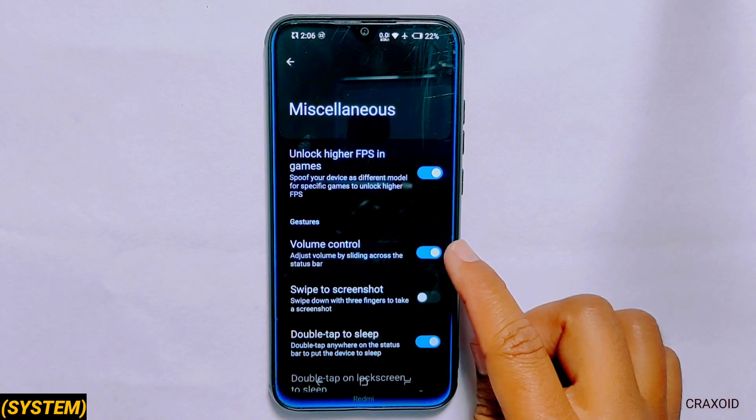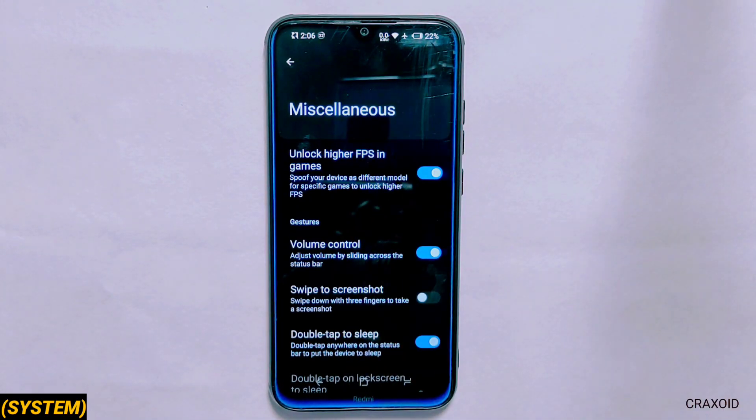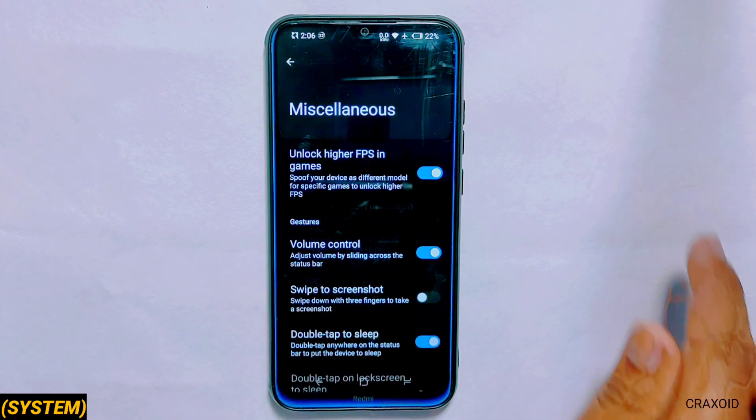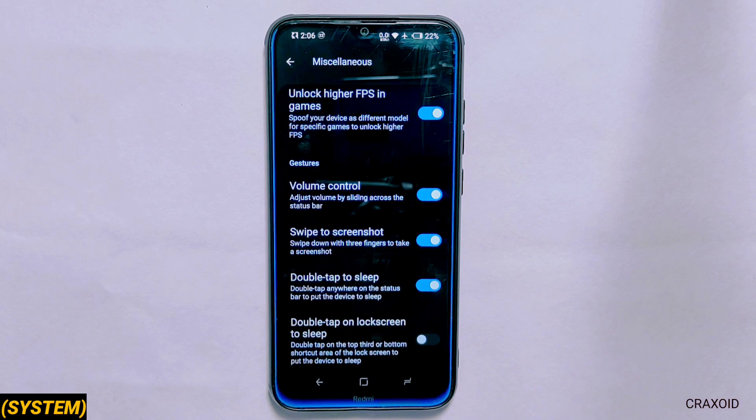Another interesting feature is the volume control feature which adjusts volume by sliding across the status bar. However when I tested this feature it was not working properly. Other basic features like swipe to screenshot, double tap on status bar and double tap on lock screen to sleep are present.